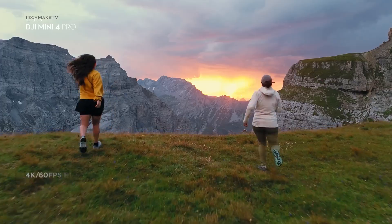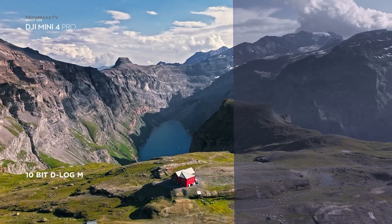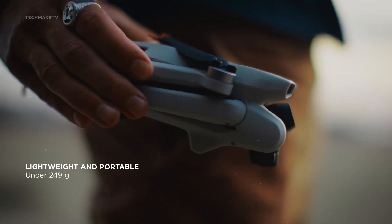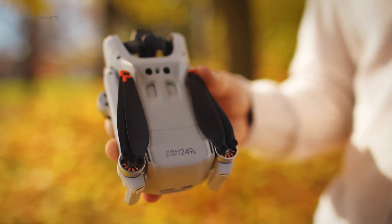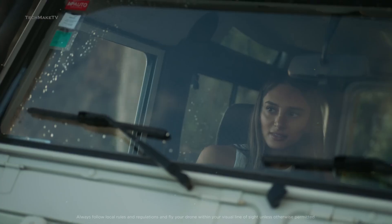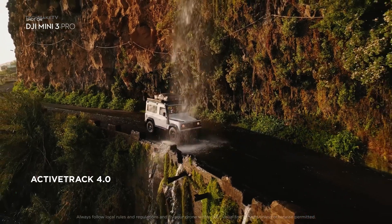The DJI mini-series has revolutionized the world of compact drones, offering professional-grade features in a tiny, travel-friendly package. Weighing under 250 grams, these drones bypass FAA registration requirements while still delivering incredible performance. You get high-resolution cameras along with many intelligent flight modes, making it the go-to choice for creators and hobbyists alike.